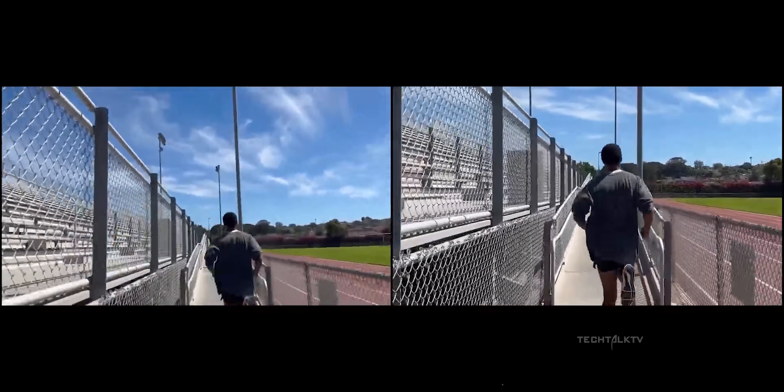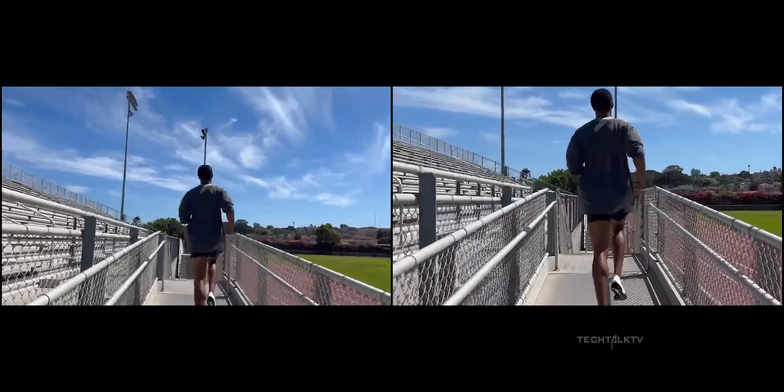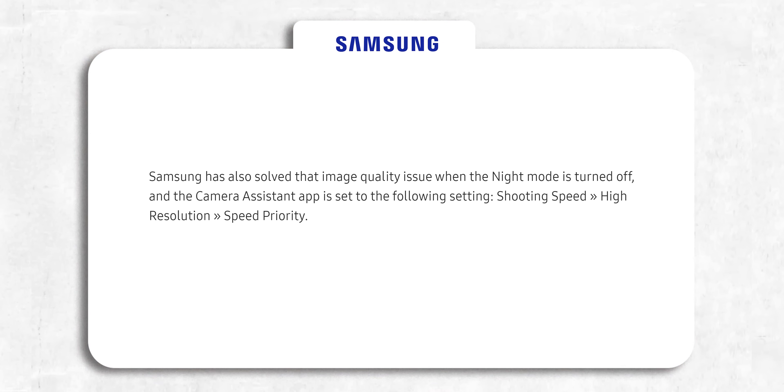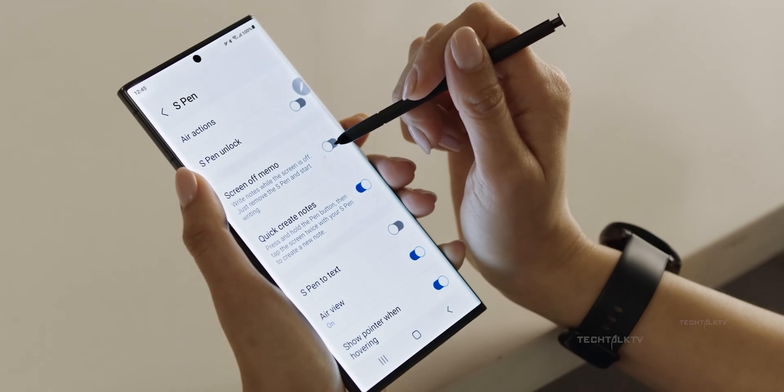The camera app now also displays a notice mentioning that Super Steady mode needs good ambient light for better image quality, just like the iPhones. They've also improved video stabilization when the resolution is set to Full HD at 60 frames per second. The camera's low-light picture quality is seeing an improvement as well, specifically when not using night mode with speed priority enabled.